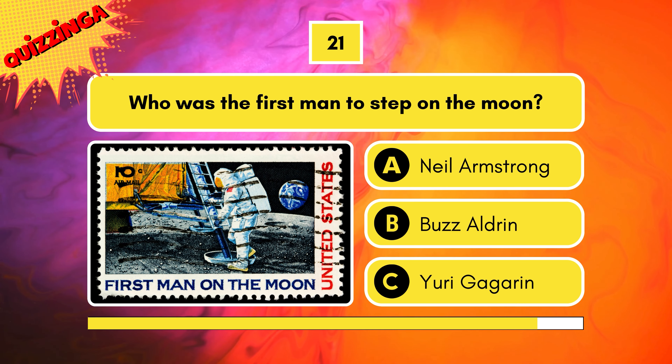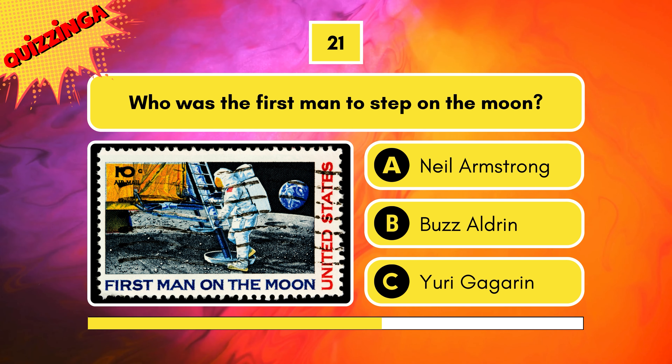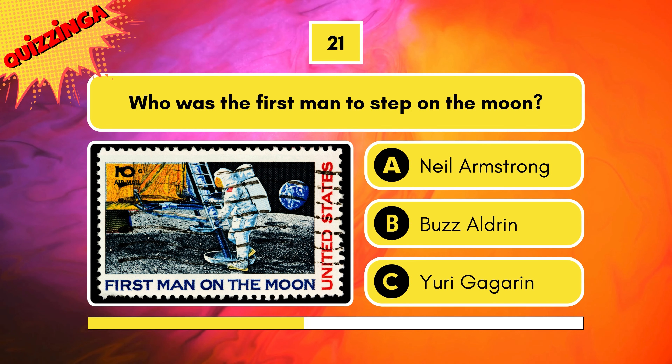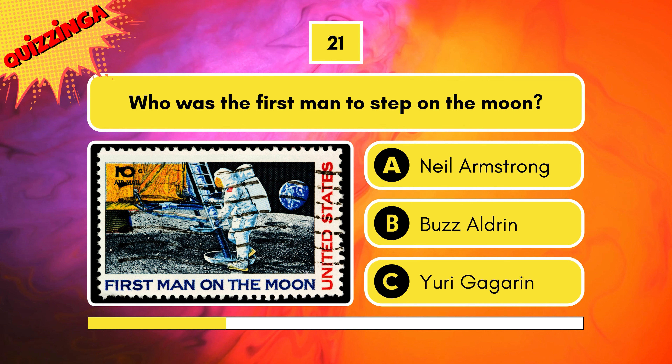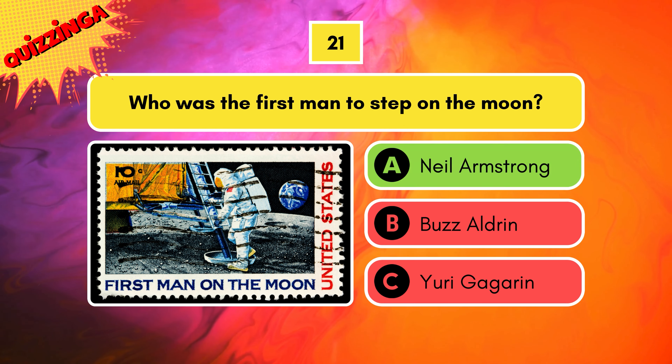Who was the first man to step on the moon? Neil Armstrong, Buzz Aldrin, or Yuri Gagarin? It's Neil Armstrong.